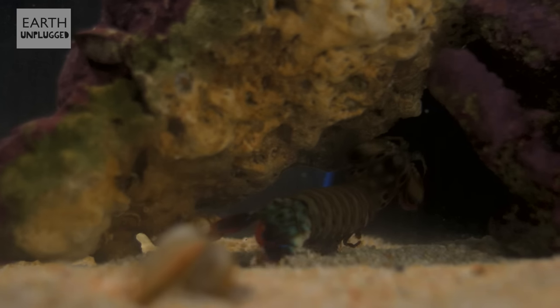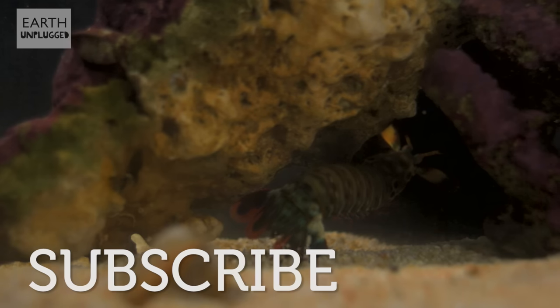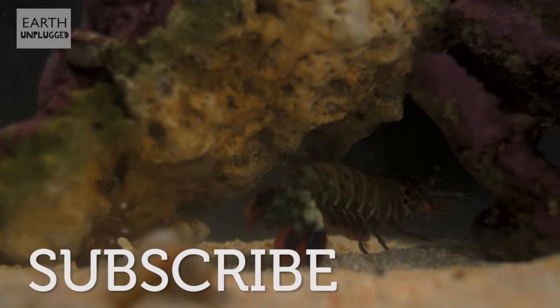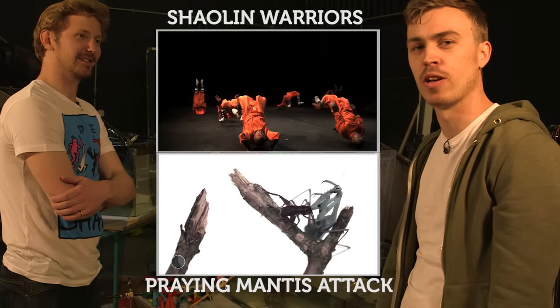Yeah, I think we've done well. That was pretty tough but we do like a challenge, so keep your suggestions coming in and make sure you subscribe to keep up with the latest videos from Earth Unplugged. And please don't forget to comment down below to leave more of your awesome suggestions that we can try and do in slow-mo.